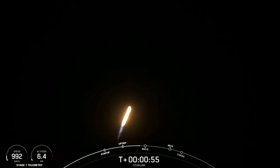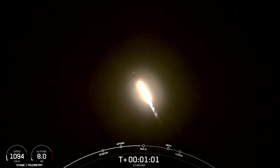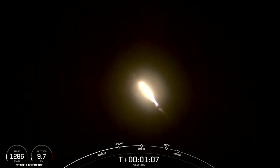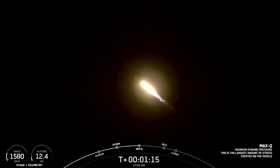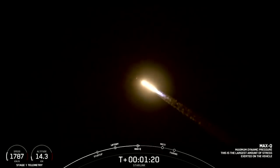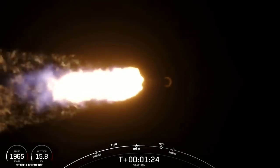We're going to throttle the engines down in preparation for Max-Q. This is the largest structural load that the vehicle will see during ascent, so slowing the vehicle down a little helps during that short period. Max-Q coming up here in just a couple of seconds. Max-Q. There we heard the call-up for Max-Q.